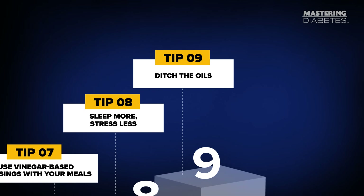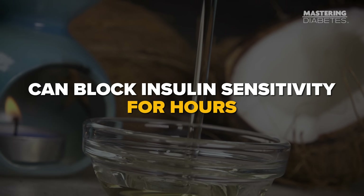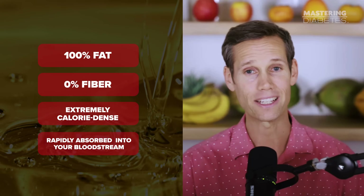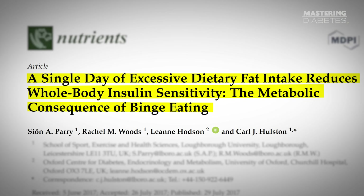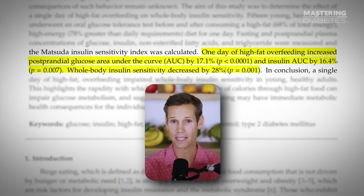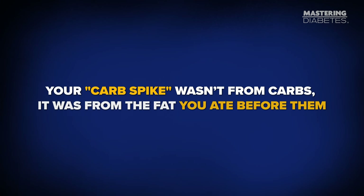Tip number nine: ditch the oils. This is the most underrated tip on the list. Even small amounts of oil — olive, avocado, coconut — can block insulin sensitivity for hours. Oils are 100% fat, 0% fiber, extremely calorie dense, and rapidly absorbed into your bloodstream. A 2017 clinical trial published in Nutrients found that just one day of high-fat eating reduced whole-body insulin sensitivity by about 28%, showing how quickly dietary fat can interfere with glucose uptake. That means your carb spike wasn't from carbs — it was from the fat you ate before them. Remove the oil and numbers start improving fast.